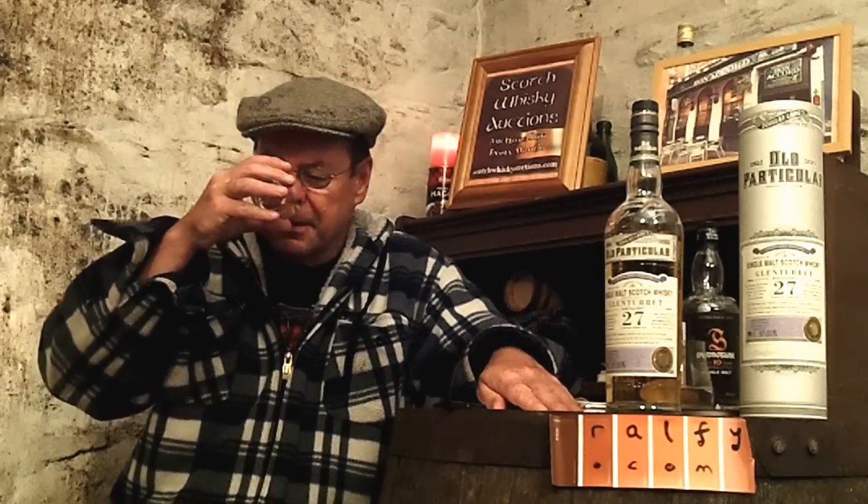Coming back to the nose, there's more leatheriness and a slight fusty note — 'fust' is a Scottish word meaning slightly old: bookcases, dunnage warehouses, mold. I've said it in a good way! A delightful fusty note, but the spiciness and vitality of the spirit never goes away, never diminishes — indicating that this has been a maturation in a refill cask, one that previously matured whiskey or rum or whatever and is being reused, so the activity of maturation is happening more slowly.